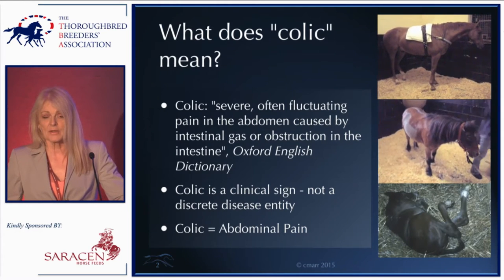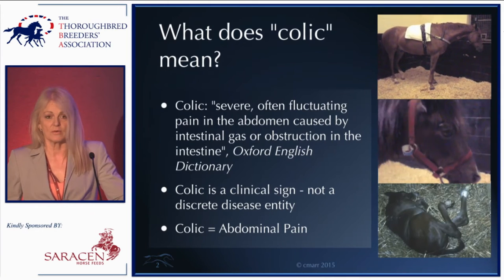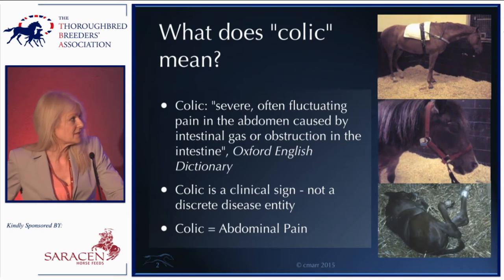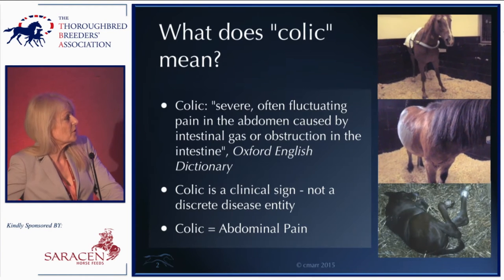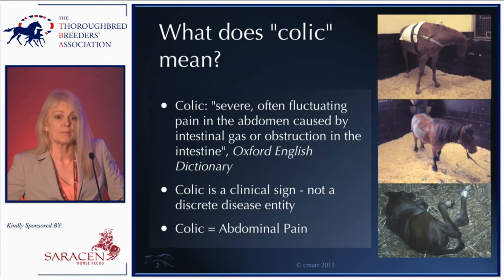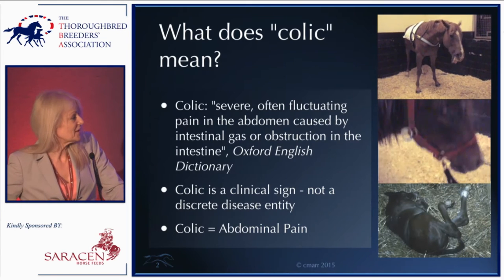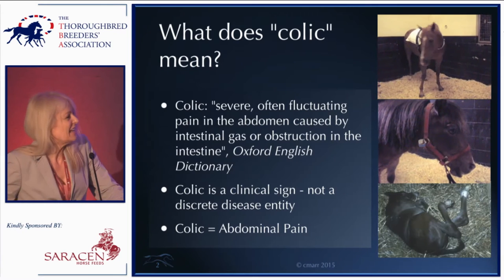I thought it might not be a bad idea to start with a quiz. I have three different horses here — hopefully you've been watching them for the last few minutes. Which one has the most severe colic: number one, the horse at the top; number two, the pony in the middle; or number three, the foal at the bottom? Nobody thinks one or two are bad — and you're all wrong. It's actually number two.